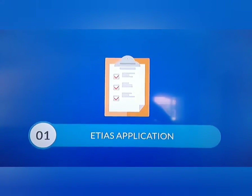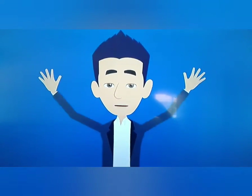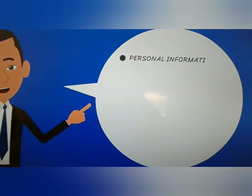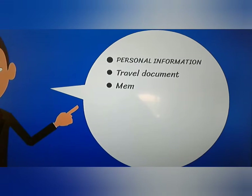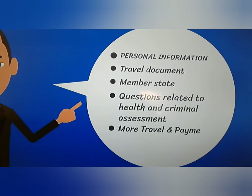Step one: ETIAS application. This step takes no more than 10 minutes. Examples of data requested include personal information, travel document, member state, questions related to health and criminal assessment, and travel and payment information.